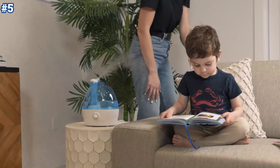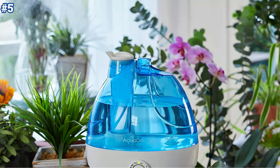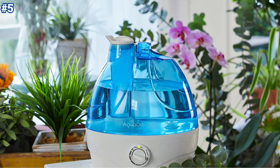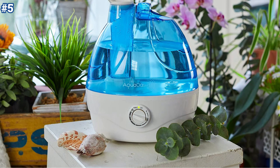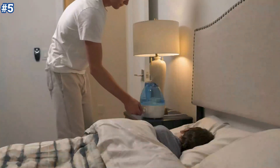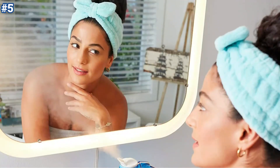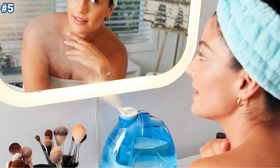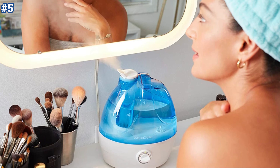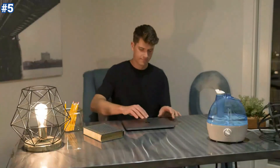The humidifier has an automatic shut-off system that allows you to set how long you want it running. The large tank allows it to continue running effortlessly for 24 hours without refilling. It helps you save on expensive filters by being filter-free, and distilled water is recommended for use. A cleaning brush is included in the package, and the open design allows for easy refilling and cleaning. It is a good choice for any room in the house, including bedrooms, home offices, or living spaces.